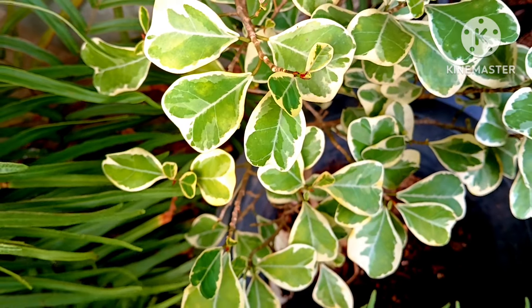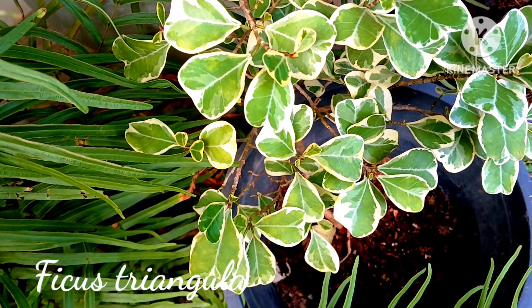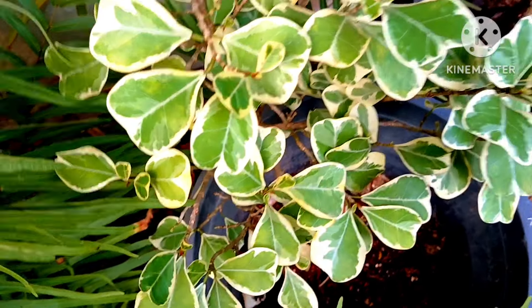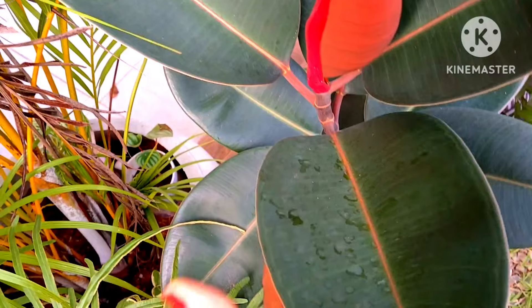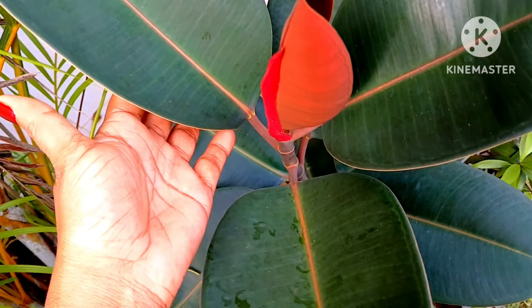This is the ficus triangular variegated leafy plant — another beautiful decorative plant for your home garden. The rubber plant is not only a house plant, it is also a decorative plant.